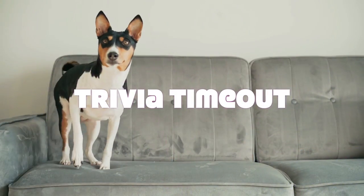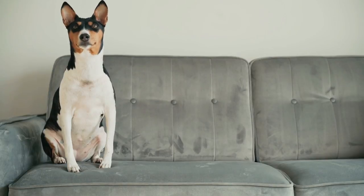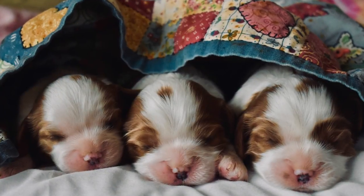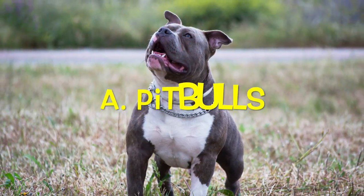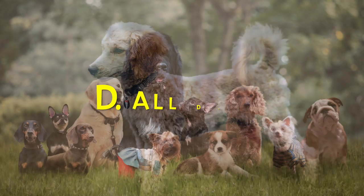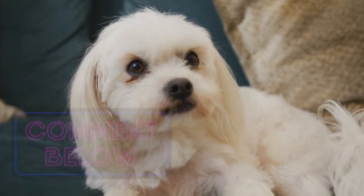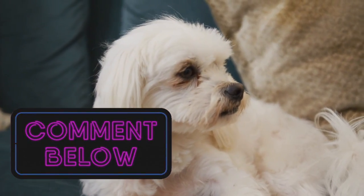Trivia time out! We just learned about the dog who doesn't bark, the Basenji. But do you know which dog is both blind and deaf at birth? Is it A: Pitbulls, B: Cocker Spaniels, C: Poodles, or D: All of them? Pause the video right now and write your answer in the comments section down below. Now let's get back to our list of best apartment breeds.